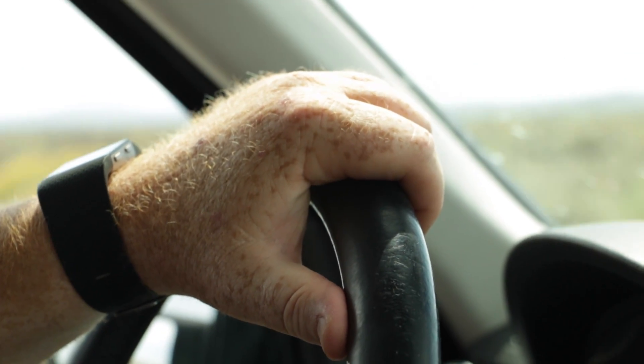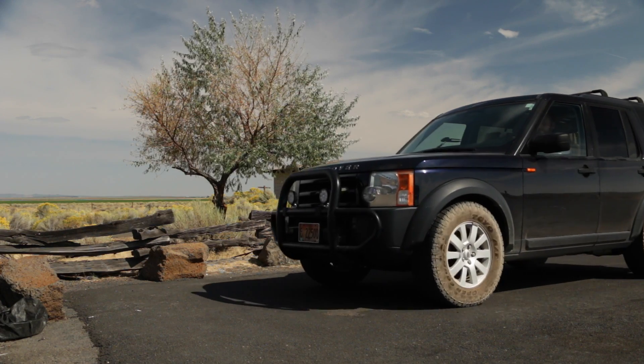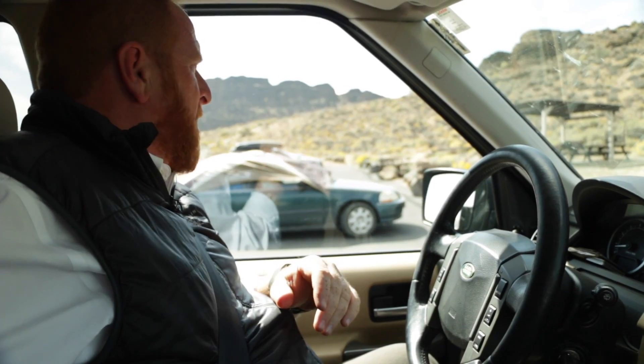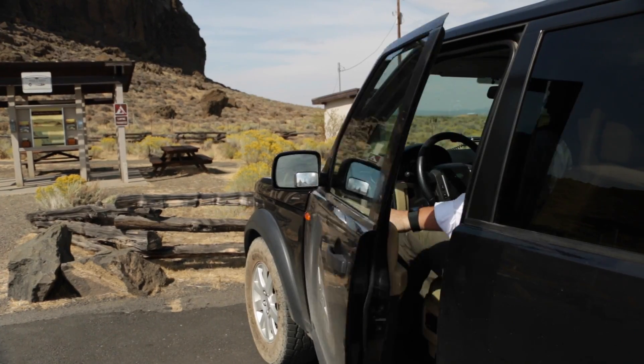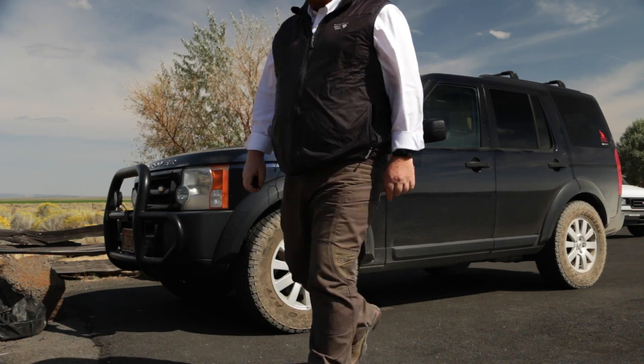Barn owls are fascinating birds. They can be found in almost every environment around the world, but one attribute they always share is a fantastic view of their ideal hunting grounds. These are known as vantage positions. In our last episode we talked about what made a great home for a barn owl. In this episode, we're going to talk about what makes a great owl city.